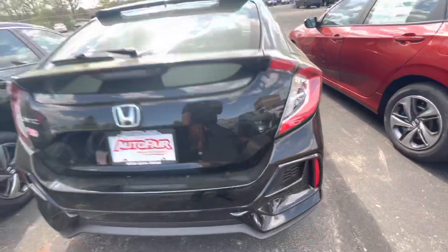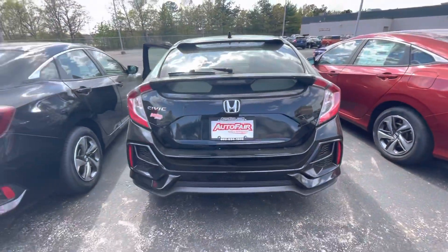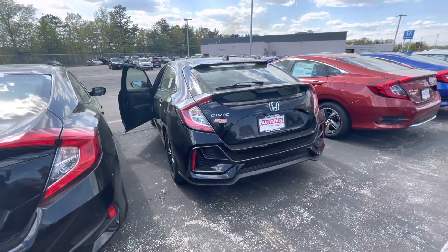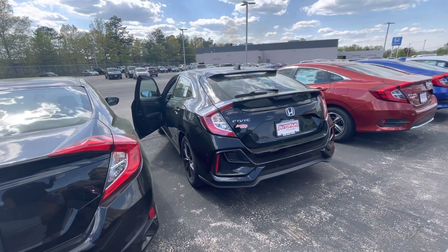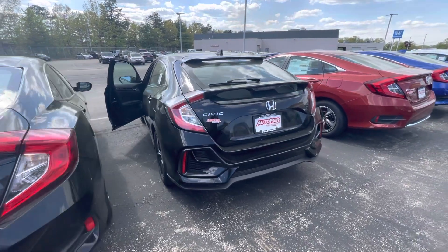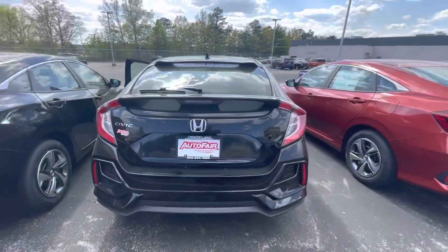This is the rear view of the vehicle — it's the hatchback edition. Thank you for inquiring about this vehicle. Looking forward to seeing you and speaking to you. My phone number is 603-204-3575. Shoot me a call or a text so we can set up an appointment, you can test drive this beauty, and we'll go from there. Thank you so much.